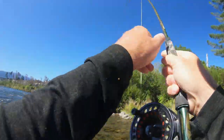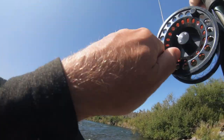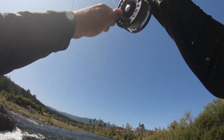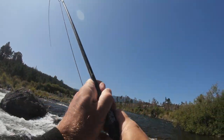Coming — yes, it took it! Awesome. Okay, it's going right down the rapid. That's a good brown — hope I can land it.